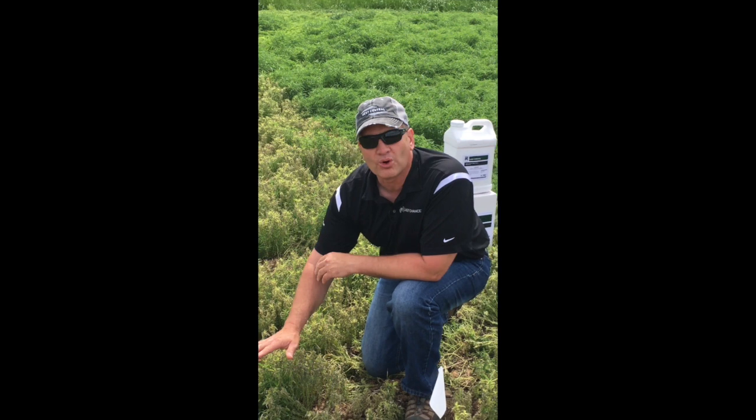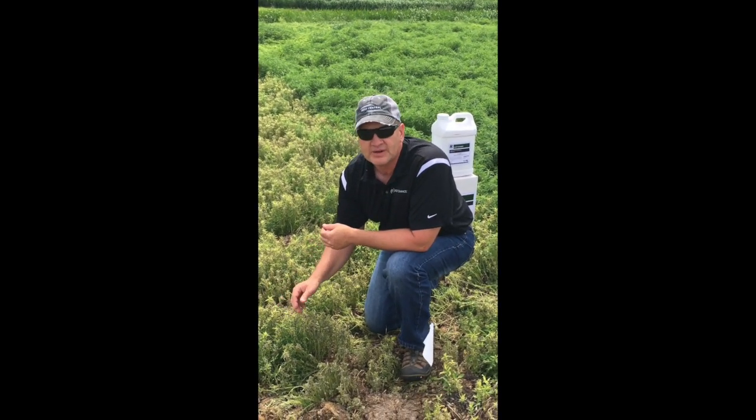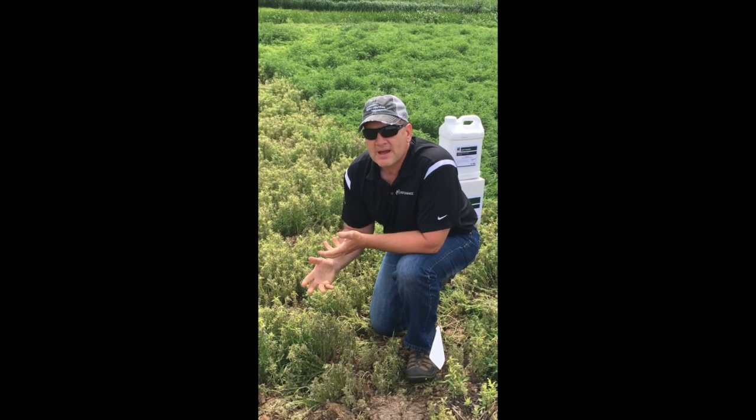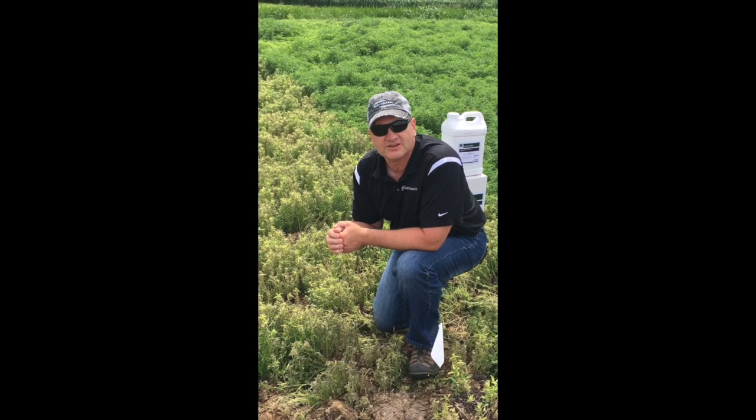What we're seeing is more of a necrotic look to the kochia — it looks like a faster, more even kill in the area that has the Last Chance adjuvant placed with the Liberty treatment. We're going to be back here in the coming weeks to take more pictures and see the differences in the two treatments.